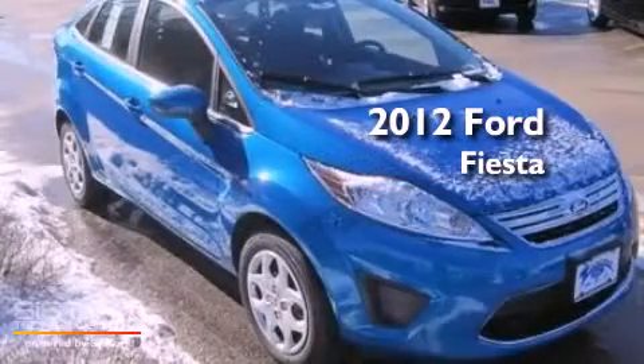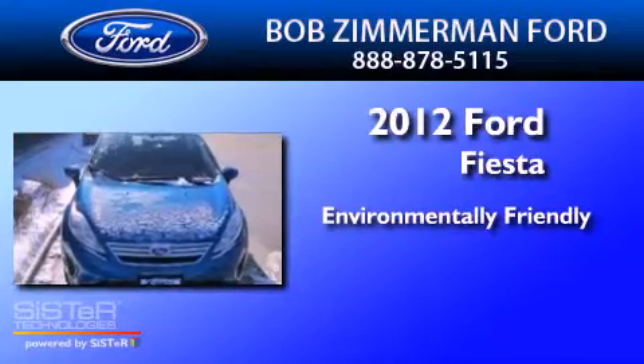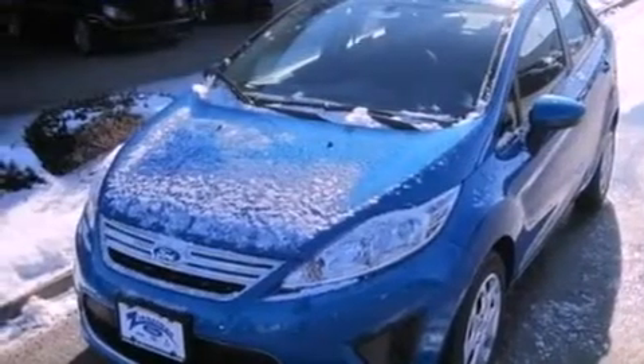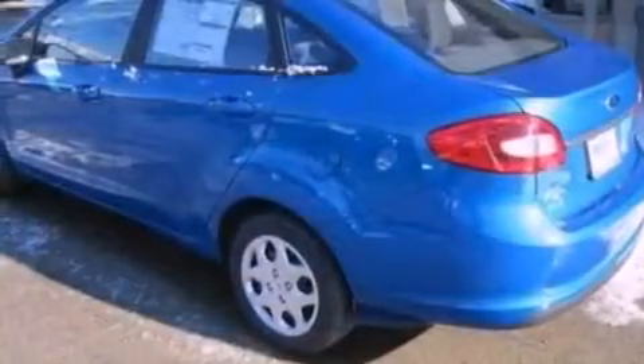This is a 2012 Ford Fiesta. All of the following features are included: a low tire pressure indicator, traction control and stability control systems, and front and rear reading lights.